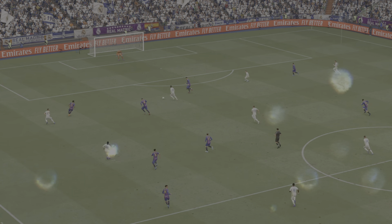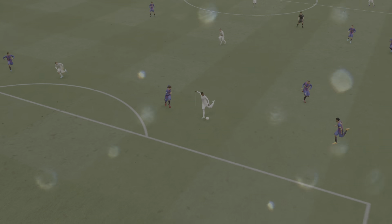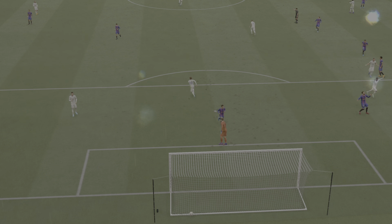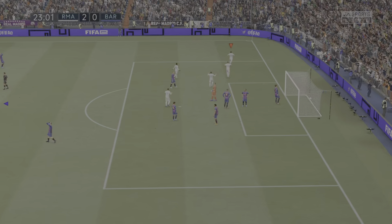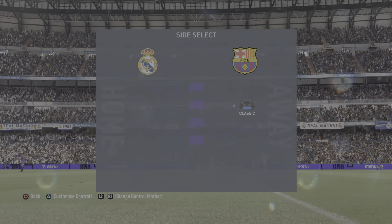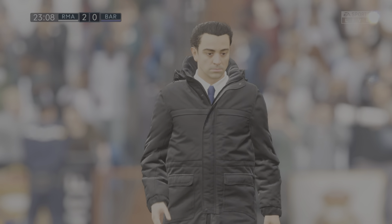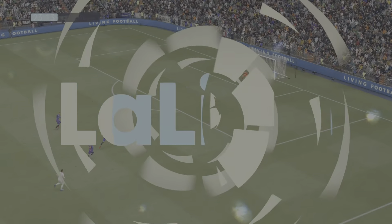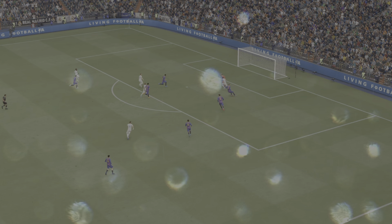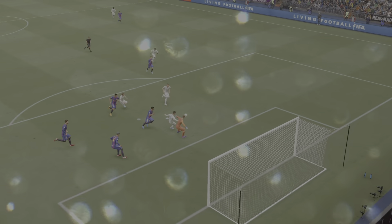Look at how cleanly he hits that — the keeper was never going to save it. What a good goal that is. The weight of the through ball is key to this goal, and then he's through on goal, goes for power and smashes it past the keeper. There's no stopping that. What a great finish.